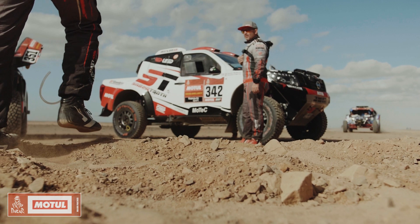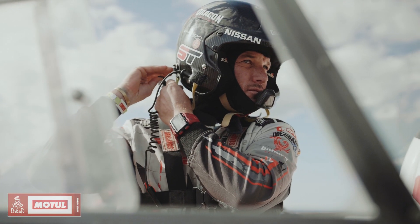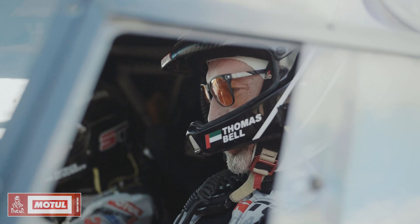The car is a T1, so it's a Nissan Navara. It's built in South Africa. It's powered by a VK56 Nismo engine. The engine itself is built in the same facility as GTR engines — this is a GTR engine, a purpose-built performance engine.